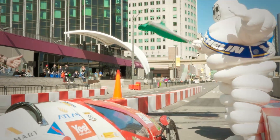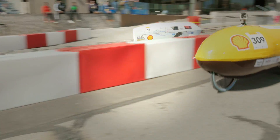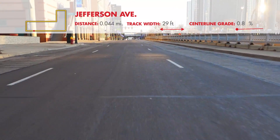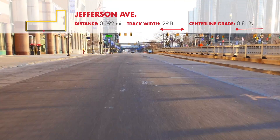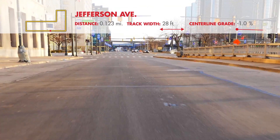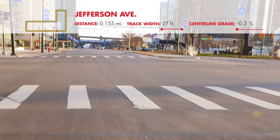Your run will begin here, heading northeast on Jefferson Avenue. The track will be 29 feet wide through the first 500 feet, once barriers are added. In this section, the slope will increase from 0% at the start to a maximum of 0.8%. After 500 feet, drivers will experience a 0.5% decrease in slope. The track also narrows 3 feet at this point.